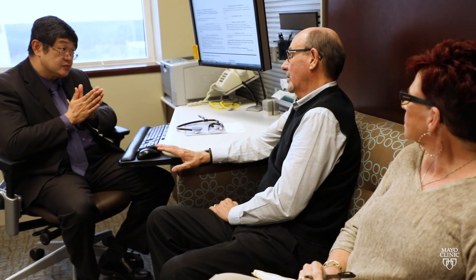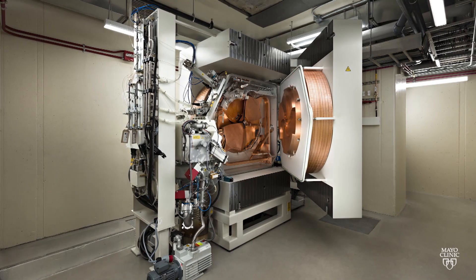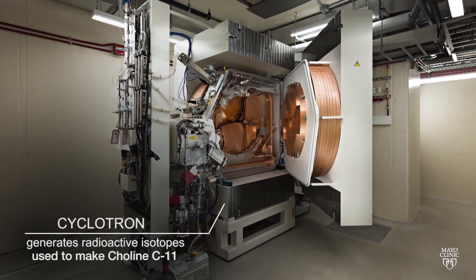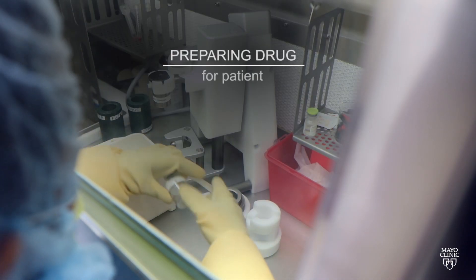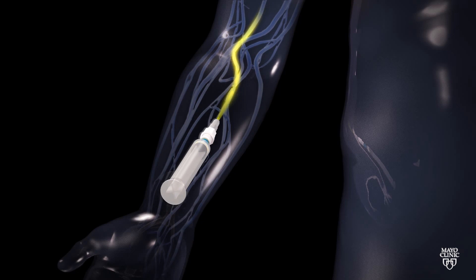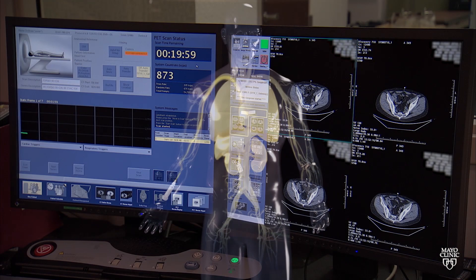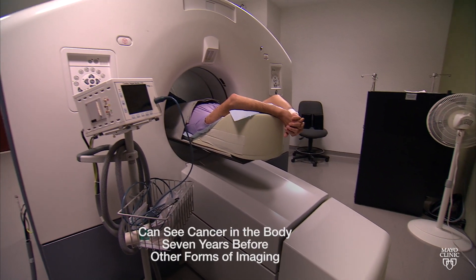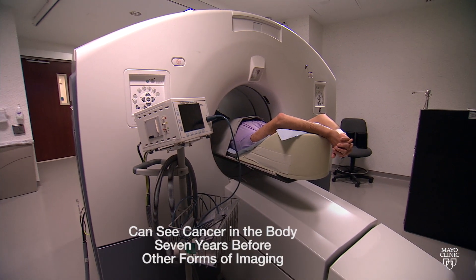We have about 230,000 patients with prostate cancer each year. The majority of them will be cured. However, 20% of those patients will have recurrences. With the choline PET scan that we use in patients with prostate cancer, we will detect microscopic disease or small metastatic disease. Based on our calculations, our C11 choline can see cancer in the body seven years before any other form of imaging.